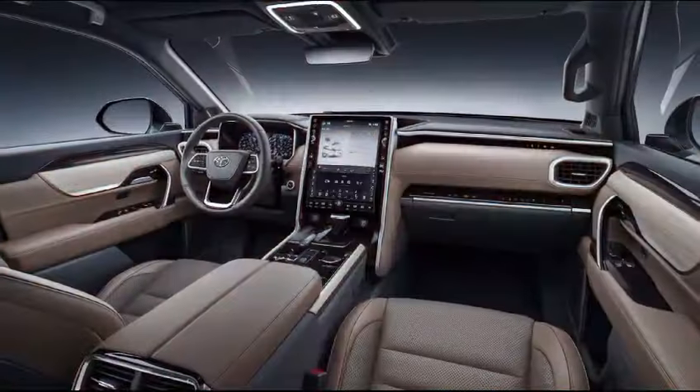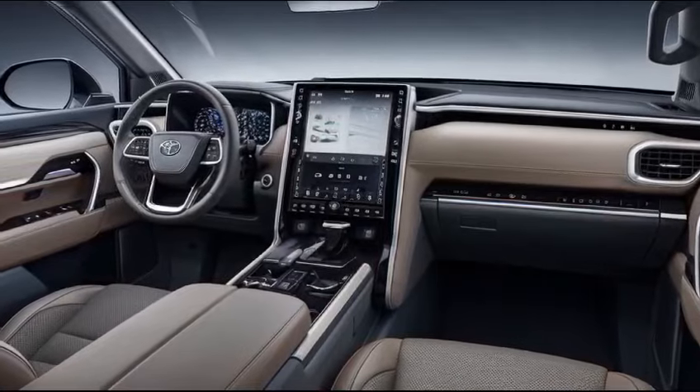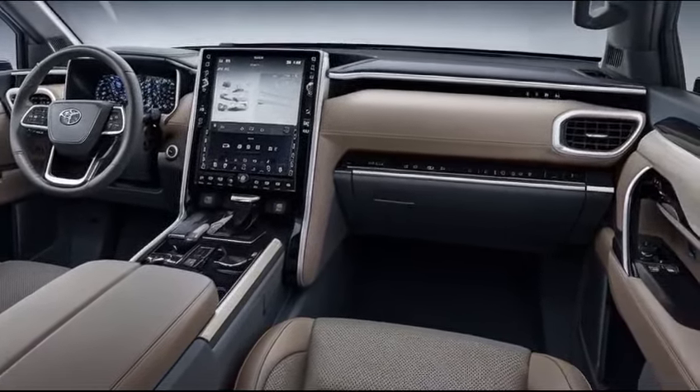The interior is equally impressive, boasting high-quality materials, a user-friendly layout, and ample space for passengers and cargo, with a focus on comfort and convenience.